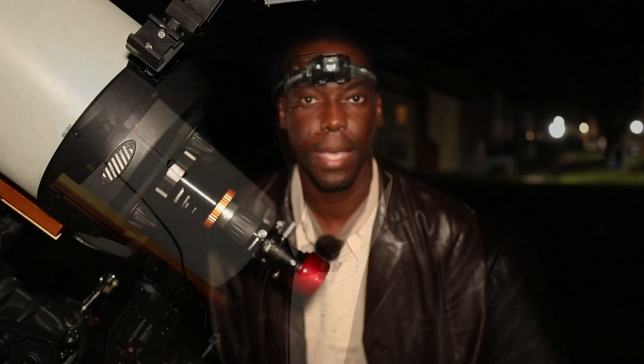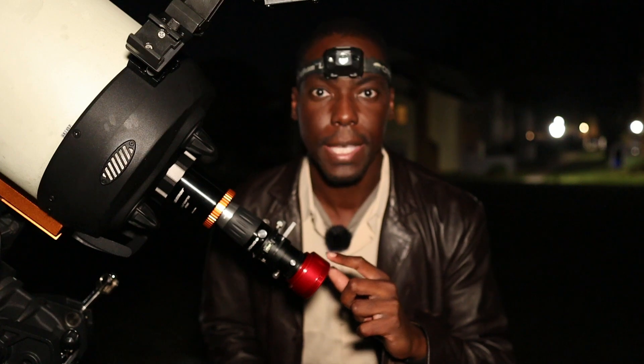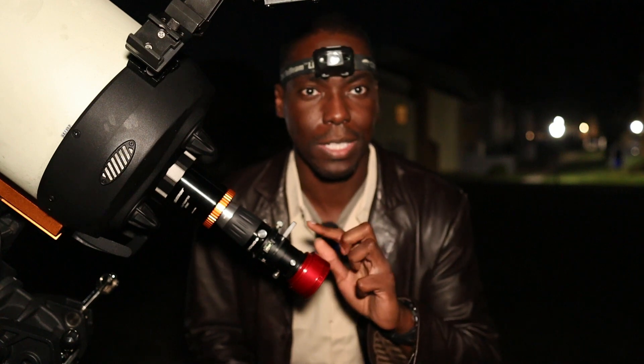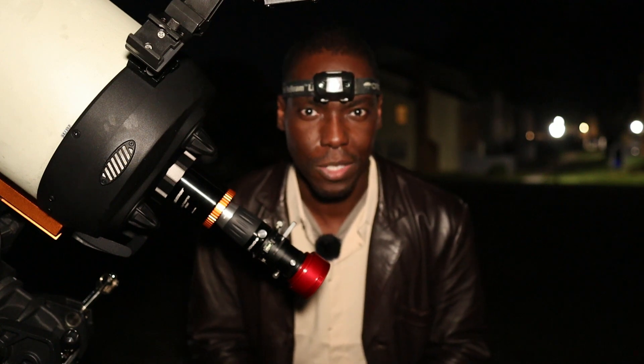To image Saturn, I'll be using the Celestron Edge HD 9.25 Schmidt-Cassegrain telescope, mounted on top of the Orion Atlas Pro AZ EQG mount. For the imaging train, I'll be using the ZWO ASI224MC, a one-shot color planetary webcam. Attached to the barrel of the camera is the Opti-Long UV-IR cut filter to help with sharpening and contrast details. I'll also be using the ZWO atmospheric dispersion corrector to help minimize the effects of atmospheric dispersion. And since the seeing conditions are really good tonight, I'll be using a 3x Barlow lens to get up close to the planet and resolve as much detail as possible.